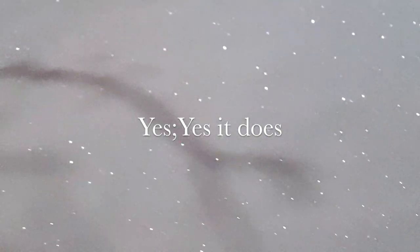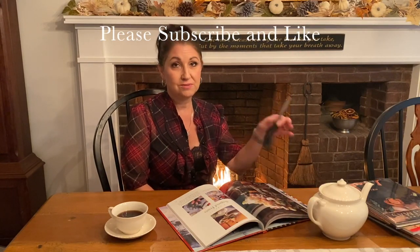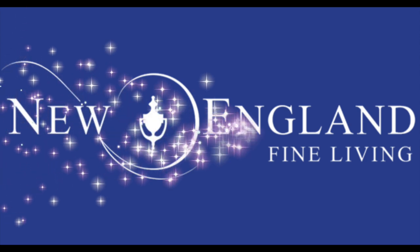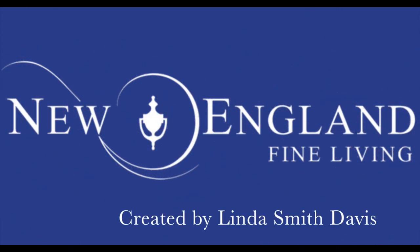For those who ever wondered if snow really sparkled like it does on Christmas cards — yes, yes it does. If this is your first visit, I'm Linda Smith-Davis with New England Fine Living, and my hope is to help you find your version of fine living, no matter how simple or grand that may be.